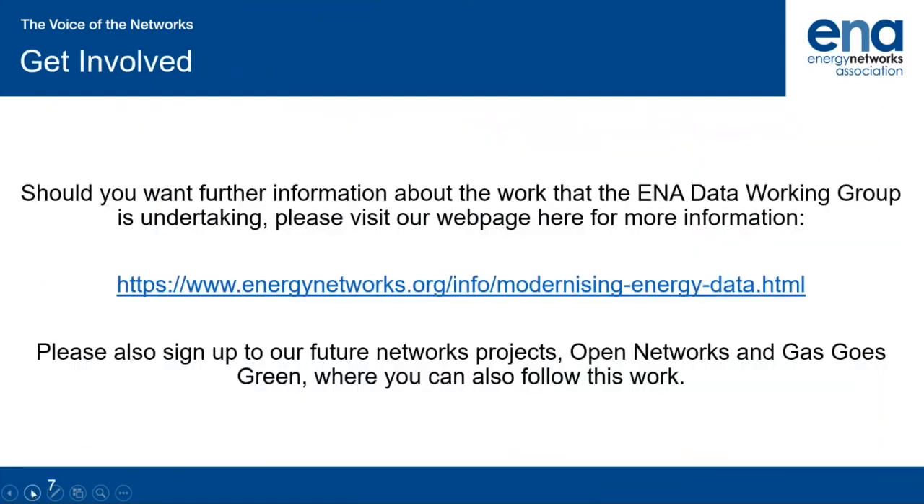Should you want further information about the work that the ENA data working group is undertaking, please visit our webpage for more information. You can also sign up to our future networks projects — the Open Networks project and the Gas Goes Green project — where you can follow this work. I hope you enjoy the rest of the video and please do not hesitate to get in touch with us to learn more.